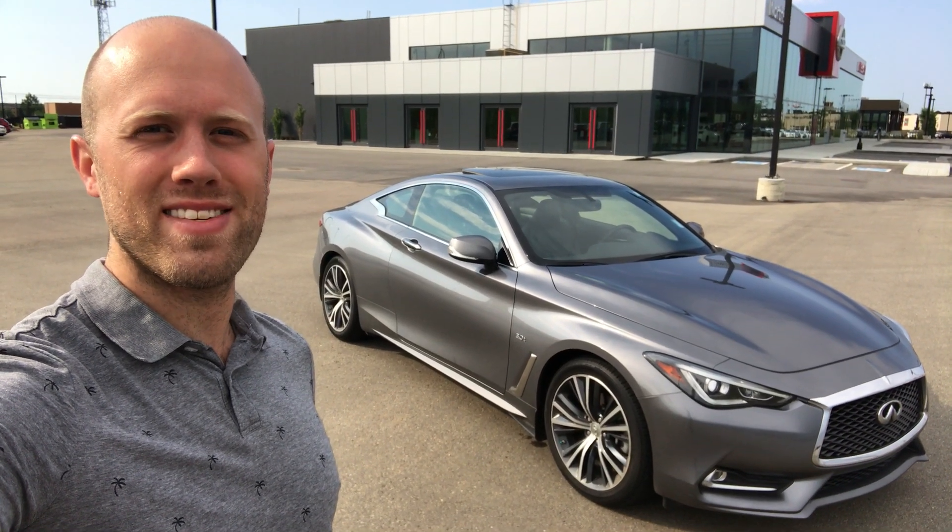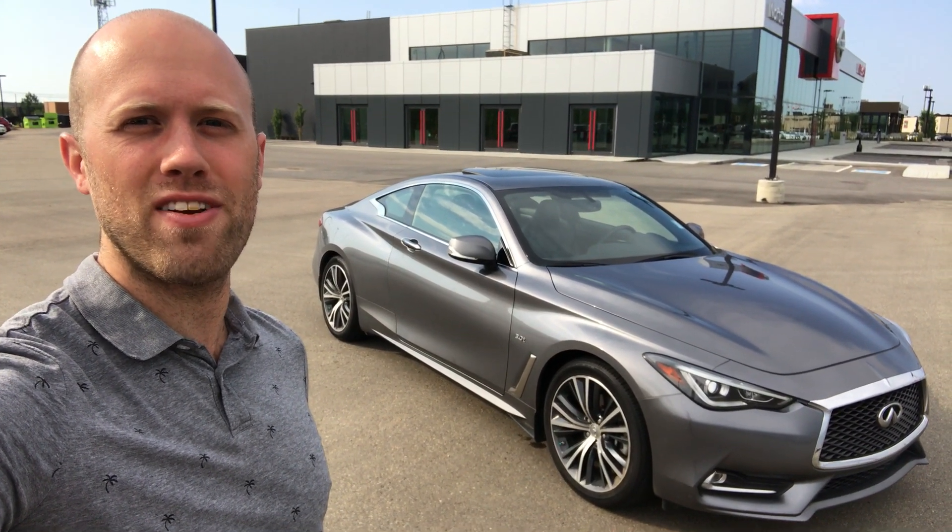Hey there, I'm Sean from Northside Nissan, and this is the gorgeous 2017 Infiniti Q60.